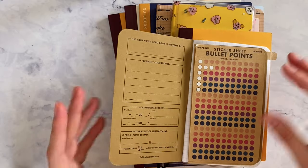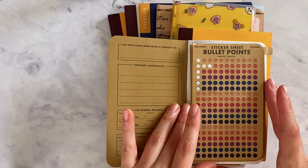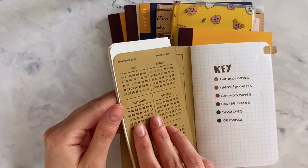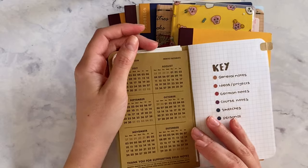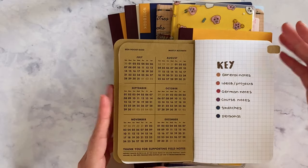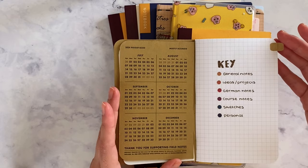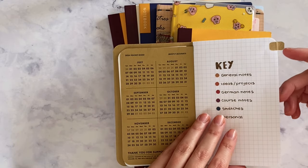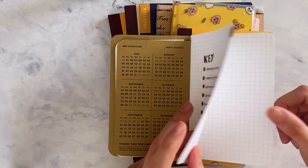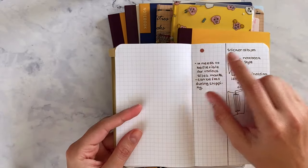That's why I created the bullet points — the reason was the key, obviously, and it's the best way to create an index and categorize all your notes. You create your key with different colors and then use it on every page.